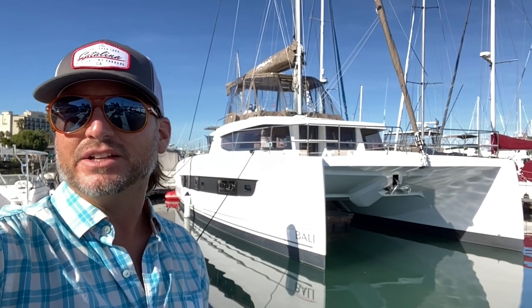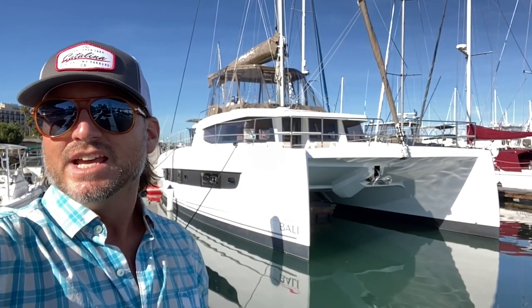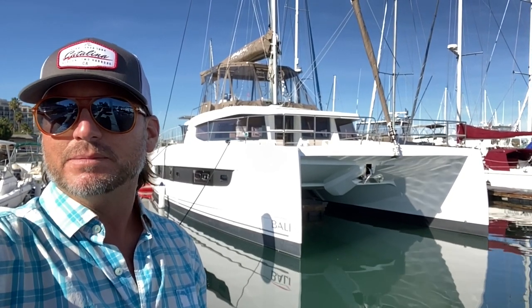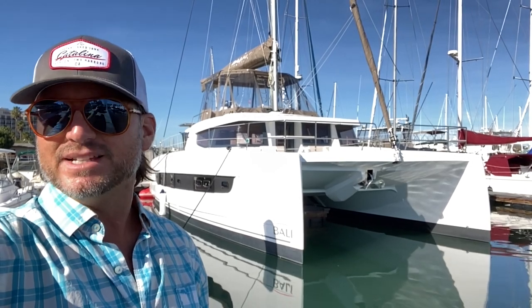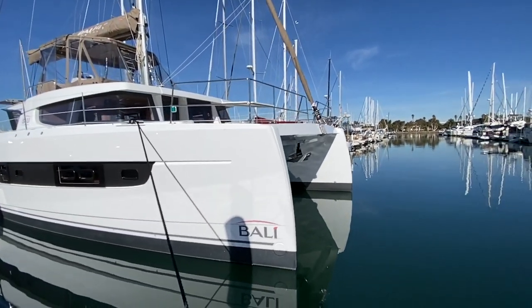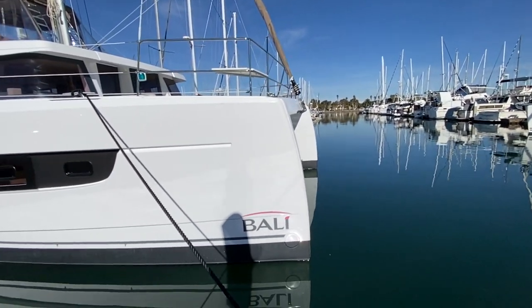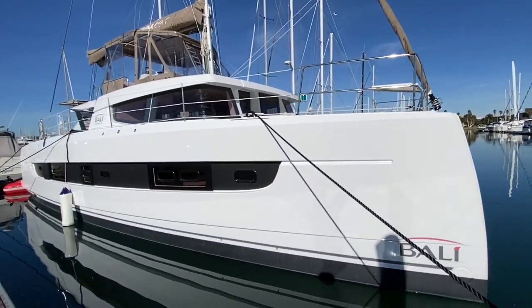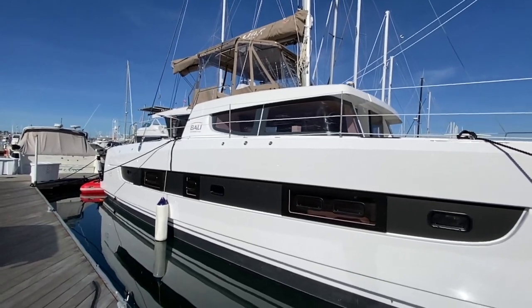Hi everyone, Ian Vantyle here. Behind me is the new 2021 Bally 4.8 that is currently in San Diego being commissioned for the new owner. Let me show you some of the features and benefits this amazing yacht has to offer. Here we are looking at the bow of the vessel, and one thing you're going to notice is the really forward-facing plumb bow, maximizing the waterline and making this a true performance cruiser.